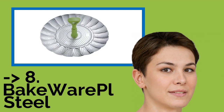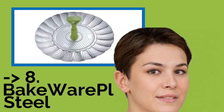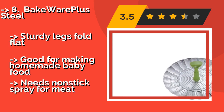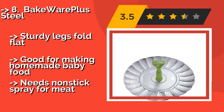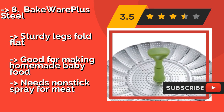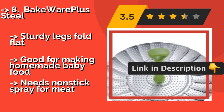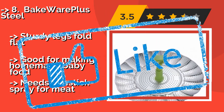The Bakeware Plus Steel, around $25, features an extendable stay-cool nylon handle with a large center hole that enables it to be lifted with a utensil, putting more space between your hands and scalding hot steam. Thanks to its non-slip feet, you won't have to worry about it sliding around. Sturdy legs fold flat; good for making homemade baby food, but needs non-stick spray for meat.